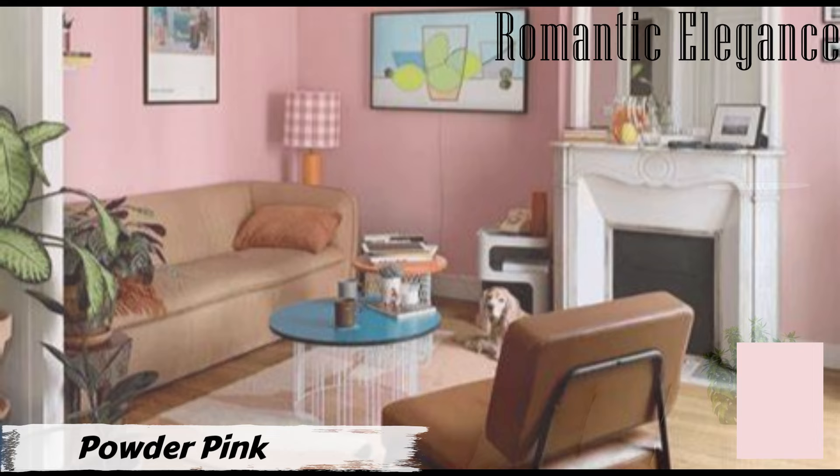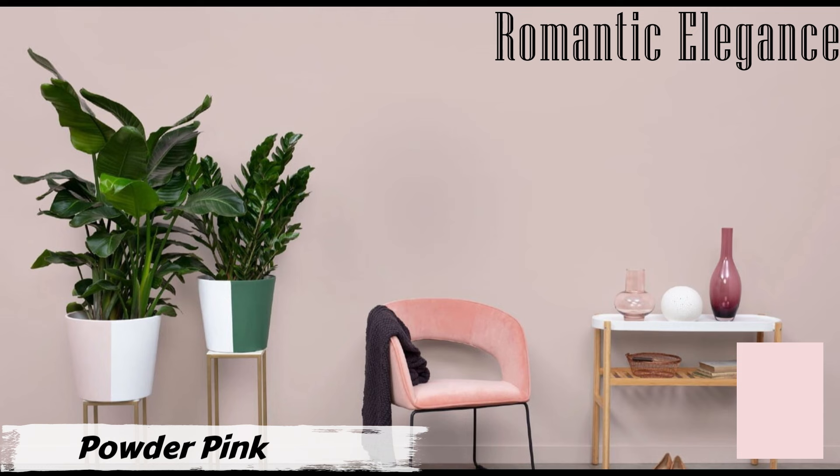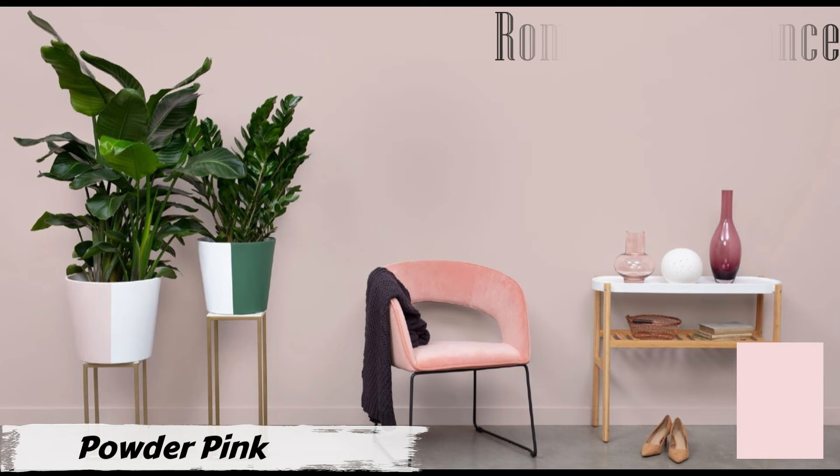These complementary accents balance the sweetness of the pink while bringing a refreshing touch to the overall ambiance. The harmonious blend of Powder Pink and vibrant greens creates a visual feast, making your living room a place of serene beauty. Keep your furnishings neutral and incorporate natural textures like wood and rattan to enhance the cozy and inviting vibe.